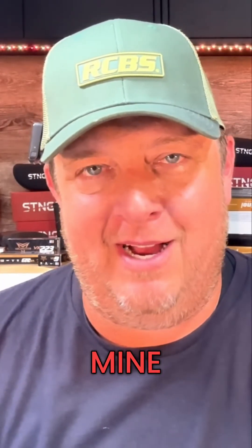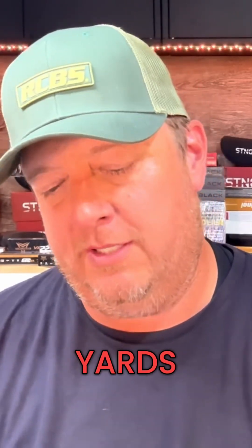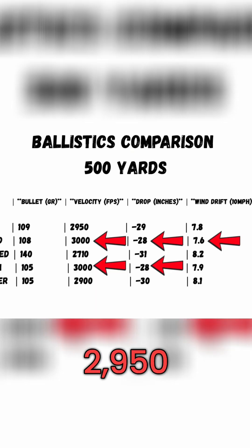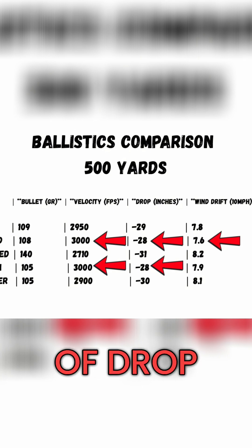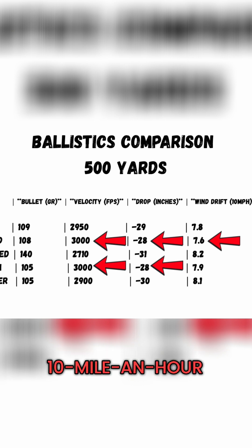So probably first on your list, like it was for mine: what does this compare to ballistically? I mostly pulled data for 500 yards and 1,000 yards. The 6GT shooting a 109 grain at 2,950 feet per second — you're looking at 29 inches of drop and 7.8 inches of wind drift, at a 10 mile an hour wind.